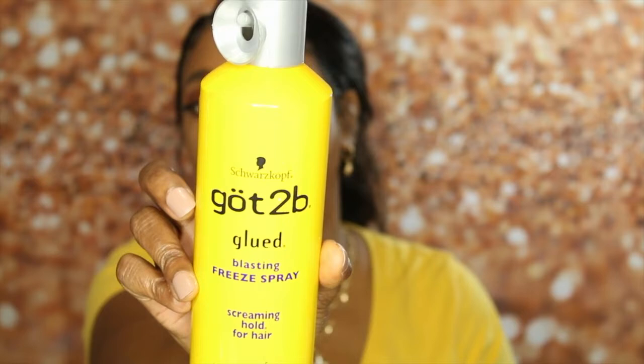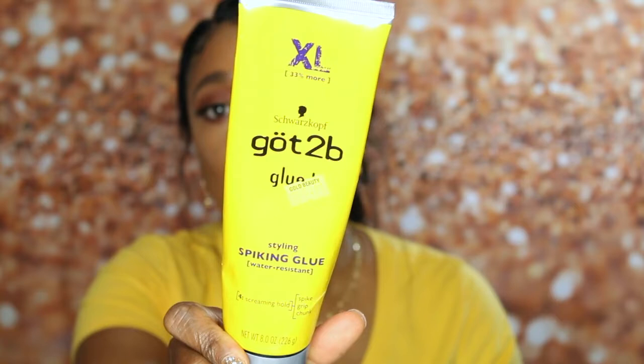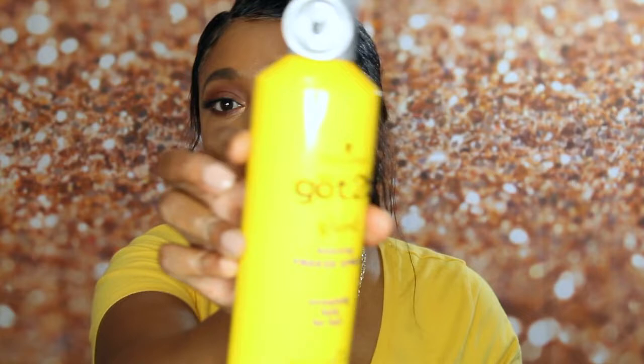For my wigs, the products I use to apply them: it's the Got2B Blast and Freeze Spray, which I love. Next is the Got2B Gel in the black tube. I also have the Got2B Glued Cream formula — I just really started using that one. But the gel in the black tube and the Blasting Freeze Spray have been my regular go-to products for applying my wigs.